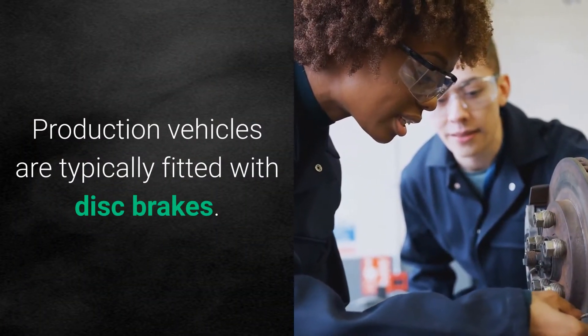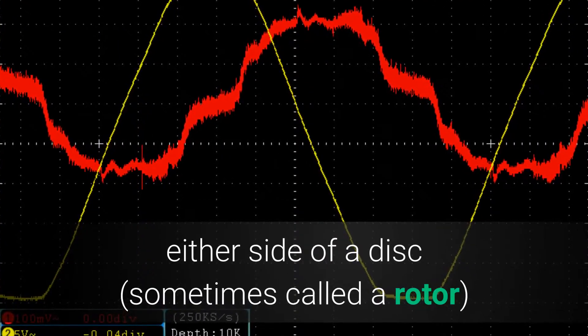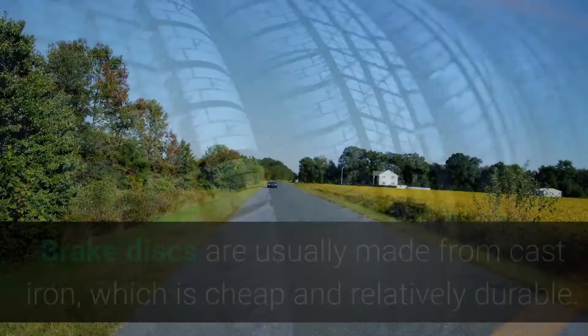What are carbon ceramic brakes? Production vehicles are typically fitted with disc brakes. They work by pressing a pair of brake pads against either side of a disc — sometimes called a rotor — that sits inside each wheel, producing enough friction to slow the spin of the tires.